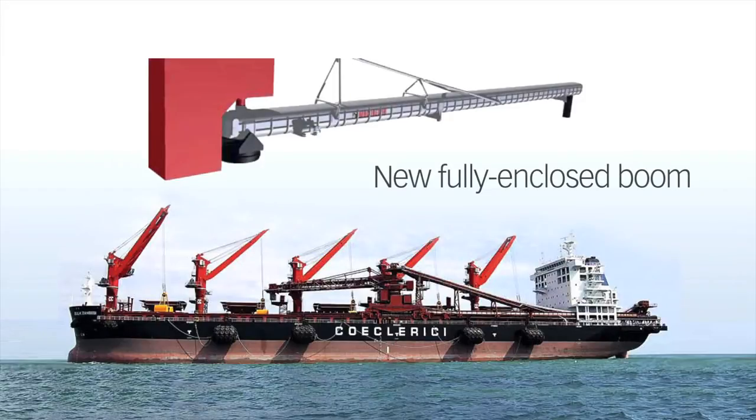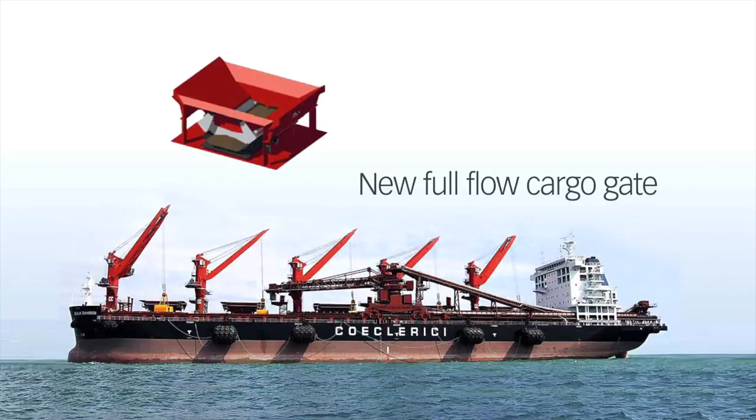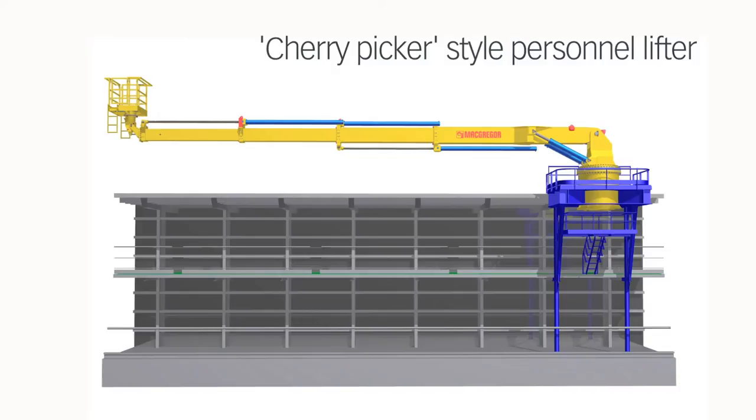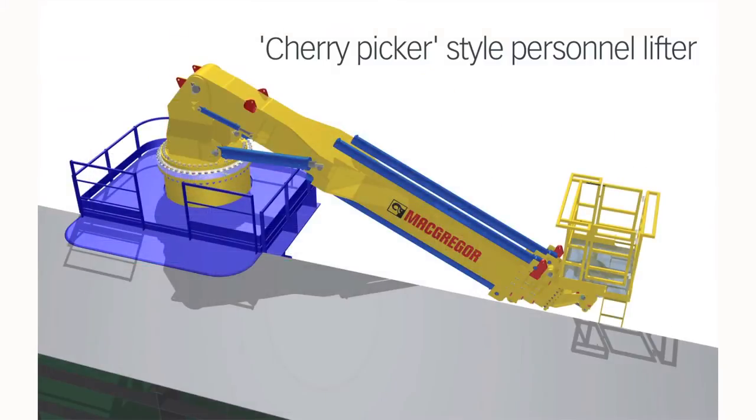Letting us modernize your aging equipment upgrades it to the latest performance standards. MacGregor modernizations deliver maximum efficiency through flexible installations and high-performance cargo handling components, all without dry docking.